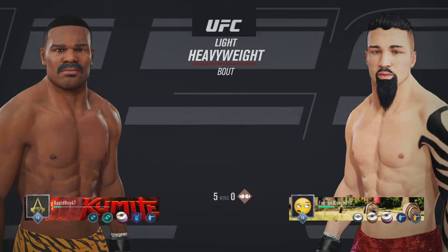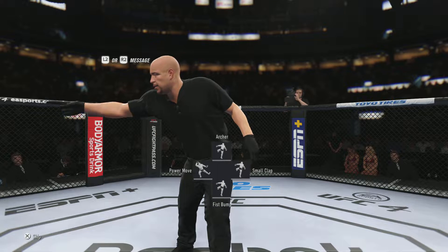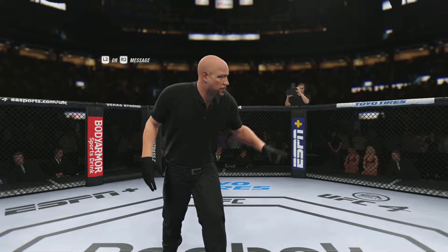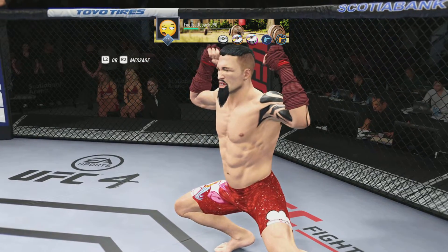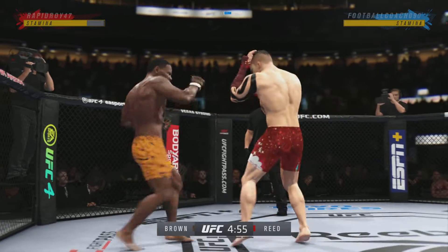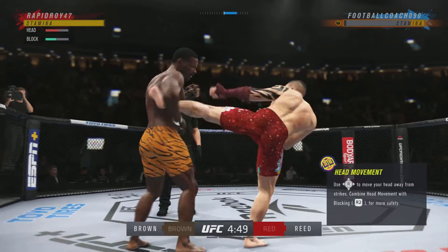Coming up next is the UFC Light Heavyweight Division collision. What an unbelievable venue and backdrop for this mixed martial arts event here tonight. The first stadium show we ever did was at Rogers Center in Toronto, and here we are at the Scotiabank today. UFC 129, 50,000 fans.